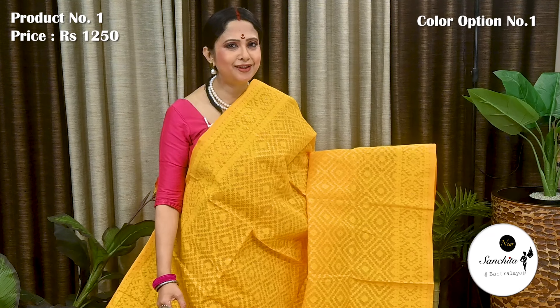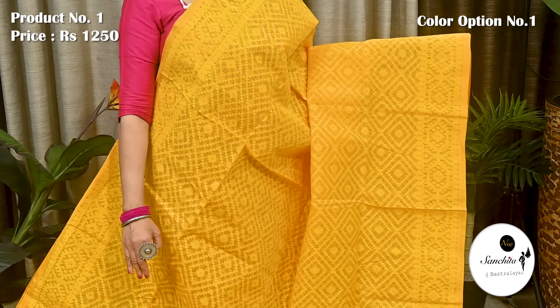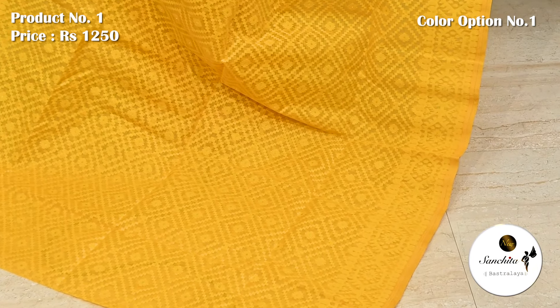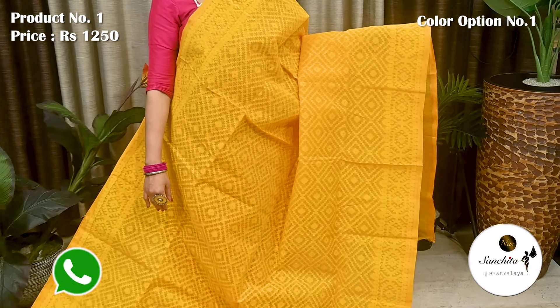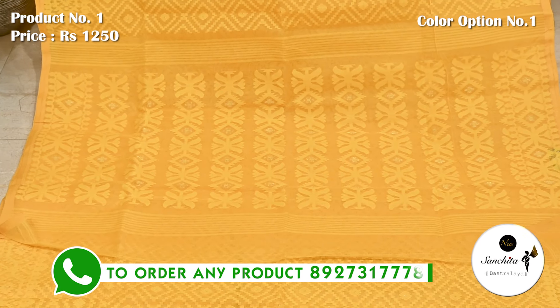Starting with a beautiful silk Dhakai Jamdani saree in yellow colour. Saree No. 1, priced at ₹1250. All over body of the saree decorated with diamond shape motifs and resham weaving. Border is defined with floral motifs. Ideal saree for a festive ceremony.